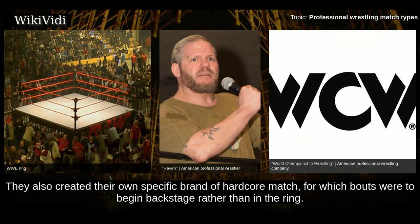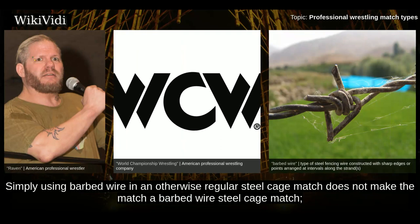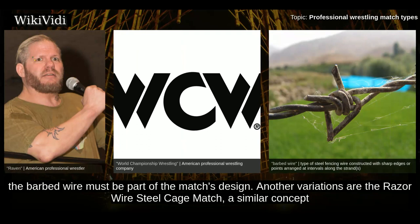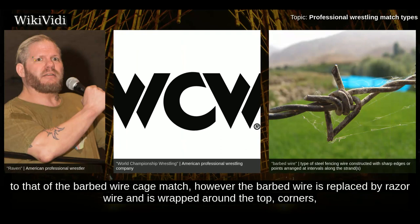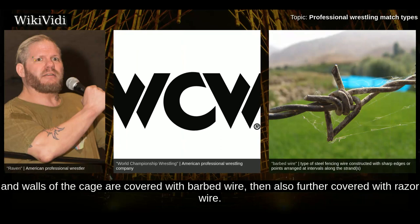Barbed Wire Steel Cage Match. A barbed wire steel cage match is one of any number of matches that uses strands of barbed wire in some capacity. Simply using barbed wire in an otherwise regular steel cage match does not make it a barbed wire steel cage match — the barbed wire must be part of the match's design. A variation is the razor wire steel cage match, where barbed wire is replaced by razor wire wrapped around the top, corners, and walls of the cage. A barbed wire razor wire steel cage match combines both, with the top, corners, and walls covered in barbed wire and further covered with razor wire.